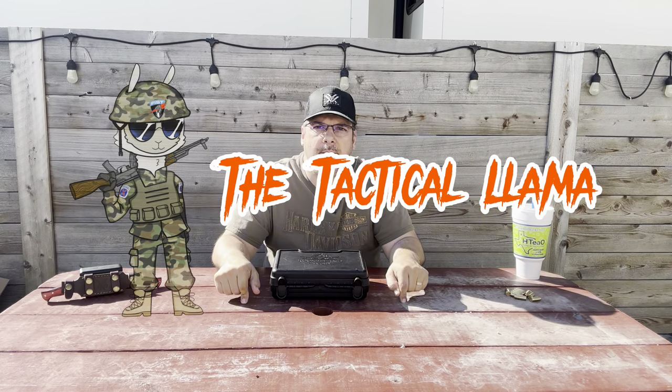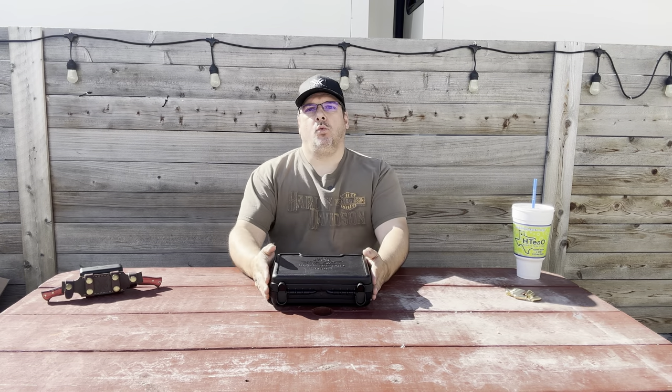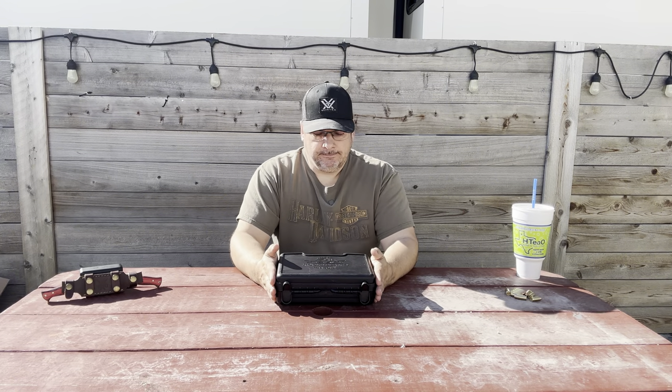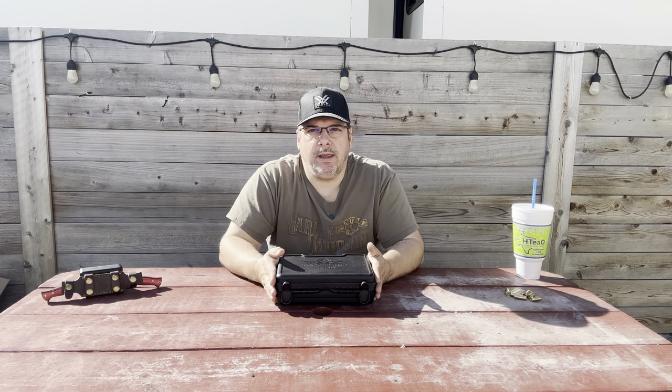Good afternoon, Tactical Llama family. Welcome back to the Tactical Llama. I'm Mike. We have something that I have been wanting to get for quite some time. Went out to a gun show today with Jeremy and Lonnie. Make sure you check out Jeremy's channel in the link in the description. Found something I have been wanting to get, so stick around. We'll be right back to tell you what we have.